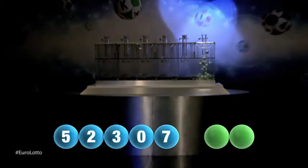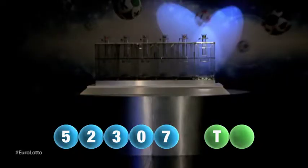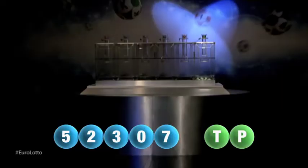And we are now ready for the two letters. The first letter is T. And we're now ready for the second and final letter that will complete today's winning combination. The final letter for today is P.